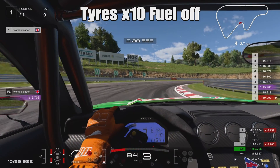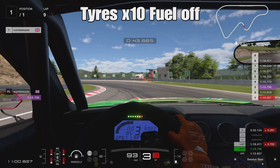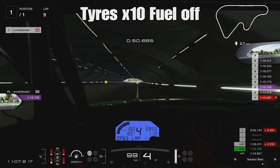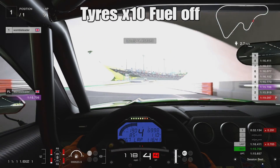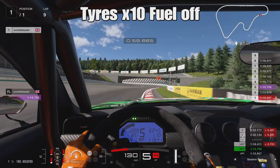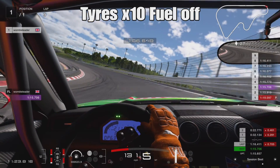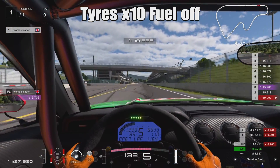Final run: fuel turned off altogether. From a test I did back in GT Sport days, each one percent of fuel represents one kilogram of weight. So theoretically, with the fuel off, the car is around 100 kilograms lighter than it was on the first run. You'd think we should be able to push these tires a considerable distance further than before.